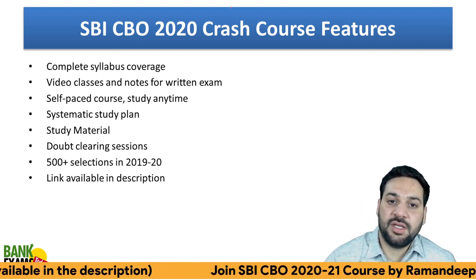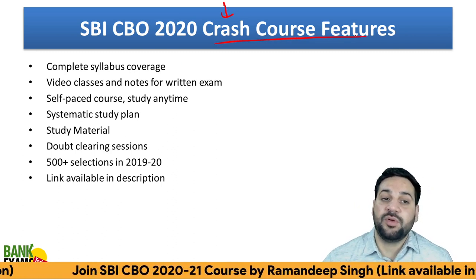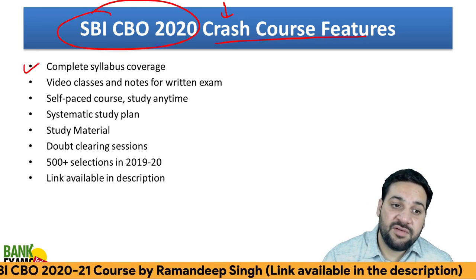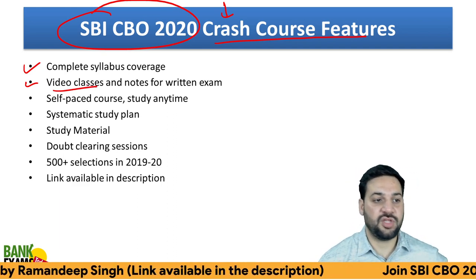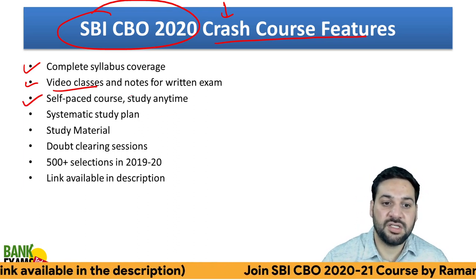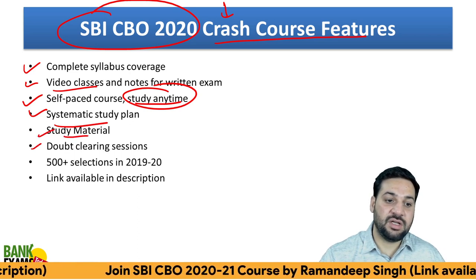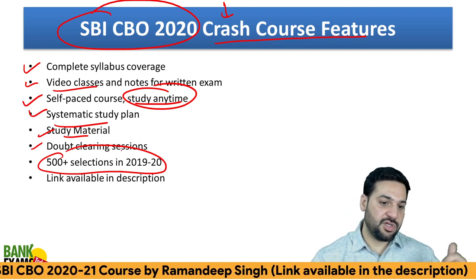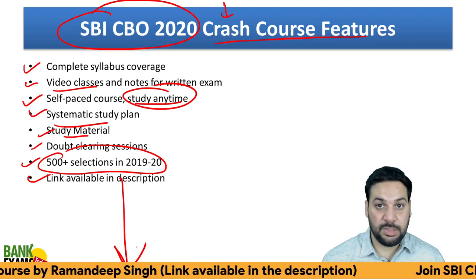Whatever I'm sharing today is based upon the crash course that we are providing on Bank Exams Today. We have a proper crash course for SBI CBO 2020 exam in which we are covering the entire syllabus with the help of video classes and notes — everything is already available on Bankexamstudy.com. It's a self-paced course where you can study anytime. Systematic study plan, study material, and doubt clearing sessions are available. We got 500 selections in various credit officer and specialist officer exams in 2019-2020. Link to join the course is available in the description.